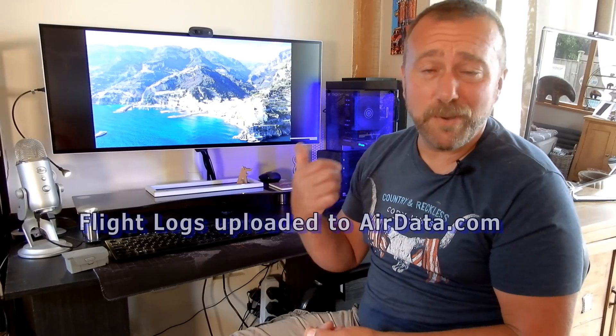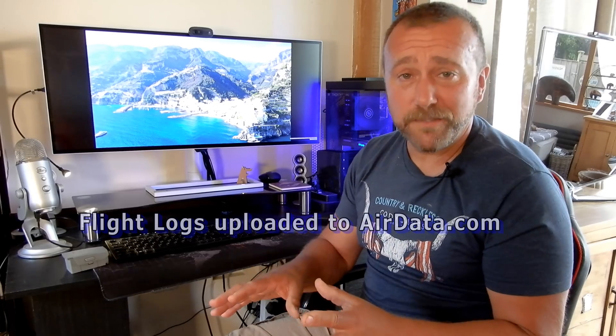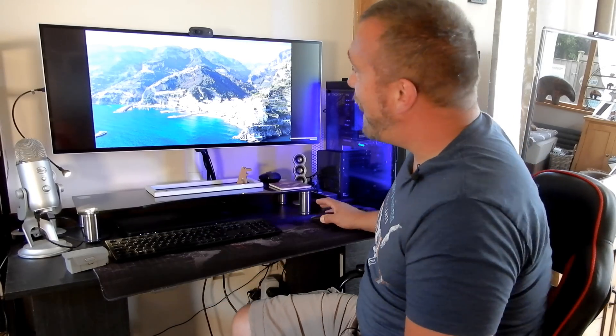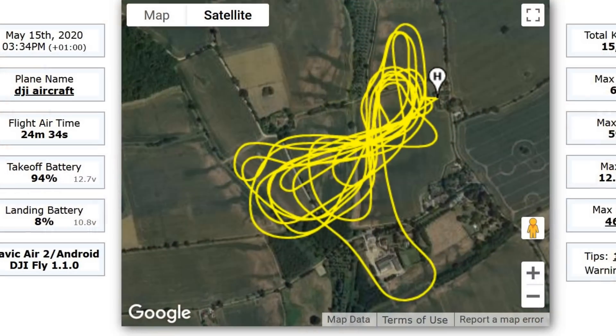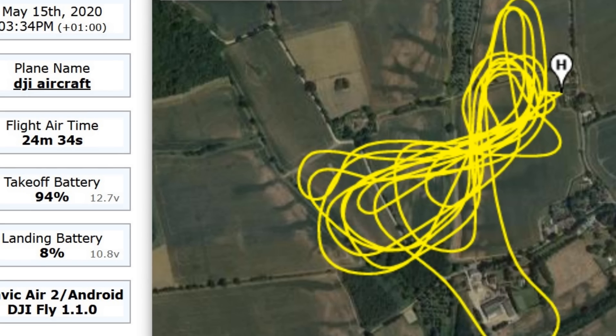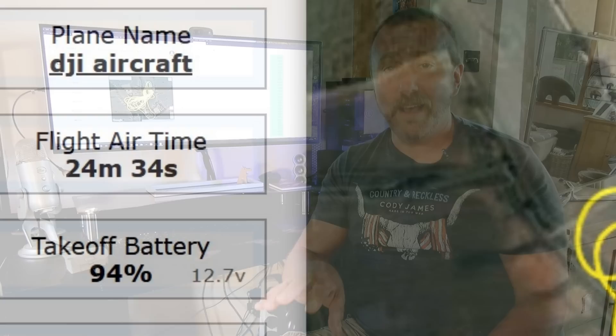Inside, I've uploaded the flight data logs from my phone to airdata.com, and that allows me to analyze every aspect of the flight. Here is the shape of the flight, and interestingly the flight time comes in at 24 minutes and 34 seconds — that's a good nine and a half minutes shorter than the advertised 34 minute flight time.